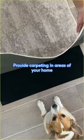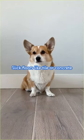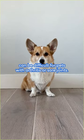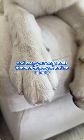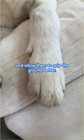Provide carpeting in areas of your home where your dog likes to walk or rest. Slick floors like tile or concrete can be difficult for pets with arthritis or sore joints. And keep your dog's nails trimmed to prevent broken toenails and allow them to grip the ground better.